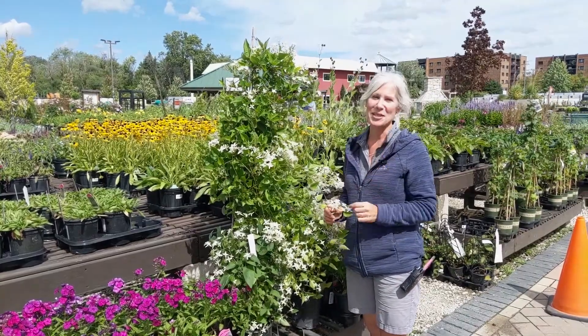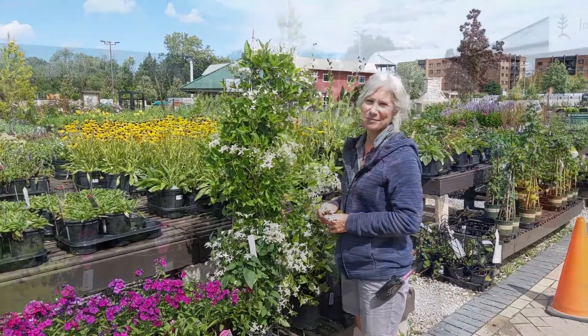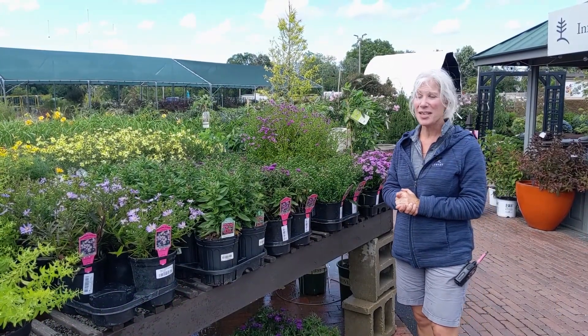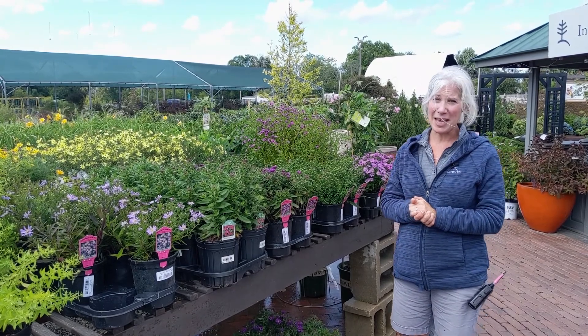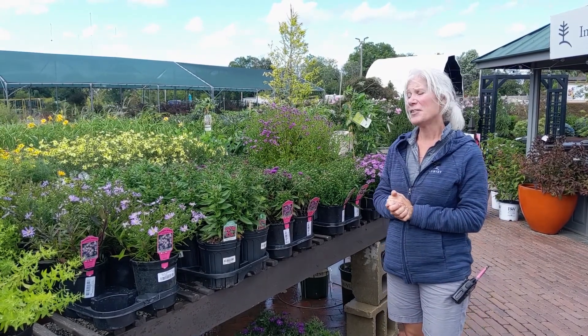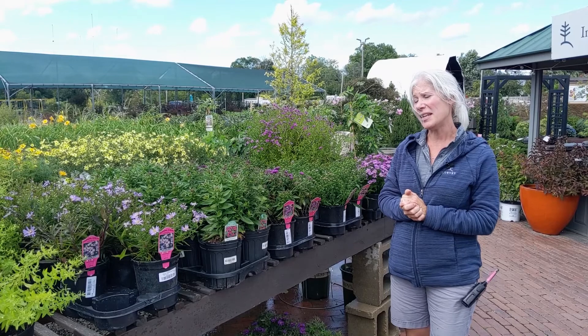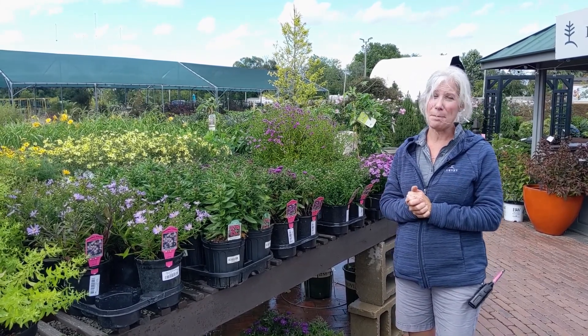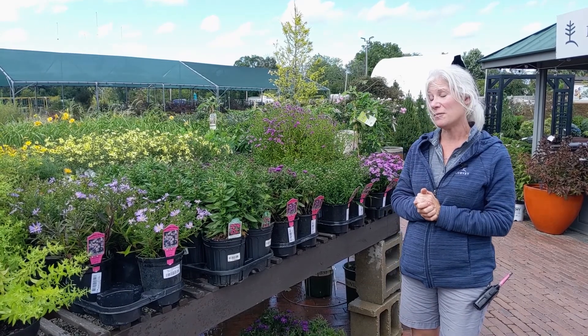I have one more plant I want to show you before we wrap it up — we're going to wrap it up with asters. If you're not familiar with asters, these are the flowers that will bloom at the end of your garden season, and they're guaranteed to brighten up just about any corner. They do need full sun, but you will be rewarded with lots of bees, butterflies, and pollinators coming by to visit.